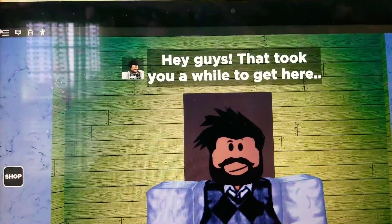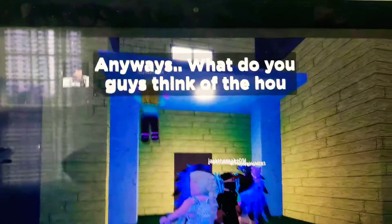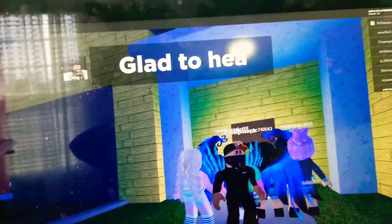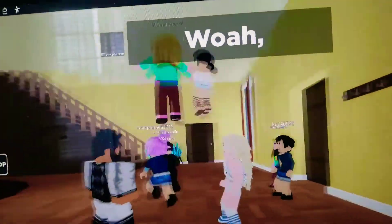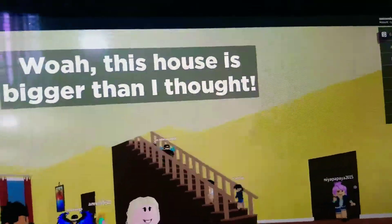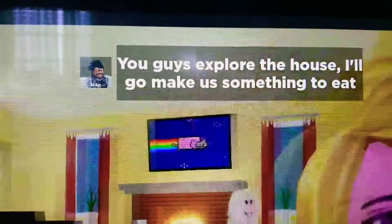Hey guys. That took you a while to get here. Yeah, it sure did. This is my character. Anyways, what do you guys think of the house? It's pretty. After all, you guys are moving in with me. We love it. Glad to hear that. I'll show you guys inside. Okay, thank you. Whoa, this house is bigger than I thought. Yeah, and it even has a fireplace. You guys explore the house. I'll go make us something to eat.